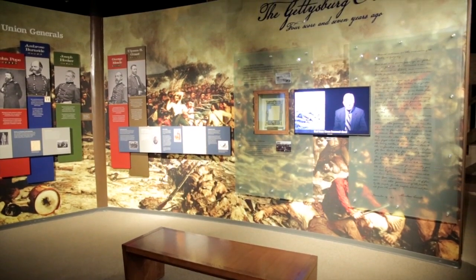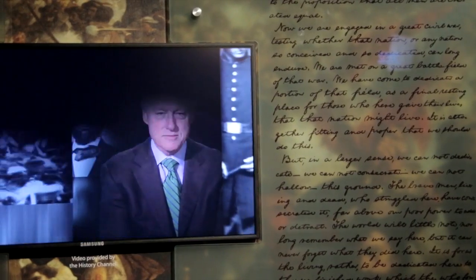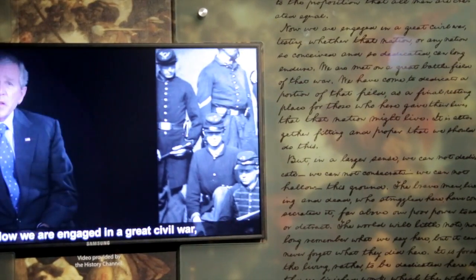This space does an awful lot also to show the power of Lincoln's words as a president, especially the Gettysburg Address, which is commemorated here with a video that shows living presidents reciting portions of that address.